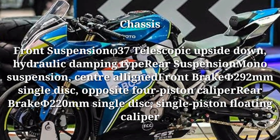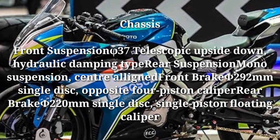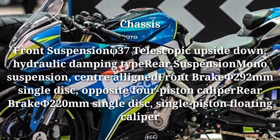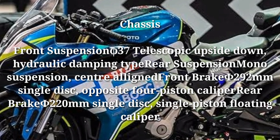Rear suspension: mono suspension. Front brake: 292mm single disc, opposed four-piston caliper. Rear brake: 220mm single disc, single-piston floating caliper.